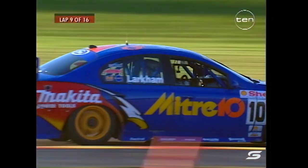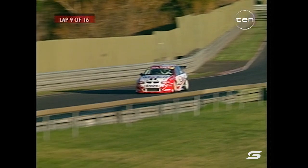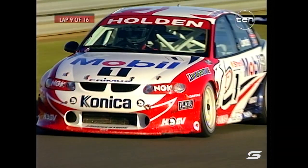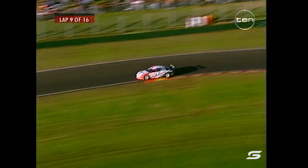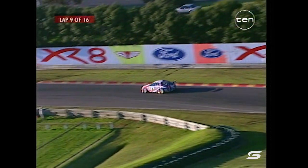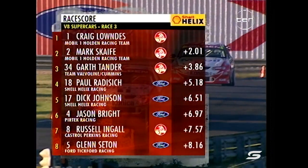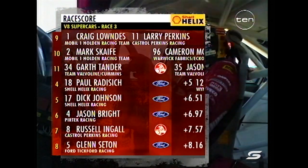Back up the front, things haven't changed. Ingle hasn't been able to make any ground on Bright, and Seaton is still in there. Scaife remains in second, two seconds behind teammate Craig Lowndes - there he is, the current series leader. Will he make it three championships from three championships started? He's got two from two at the moment - an unbelievable winning percentage for this 24-year-old Victorian. Tander holding strong in third - it's been a great effort by Garth today. Radisic, Johnson, Wright, Engle and Sink rounding out the top ten.